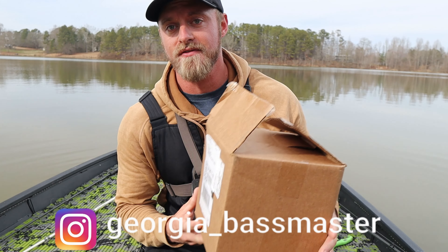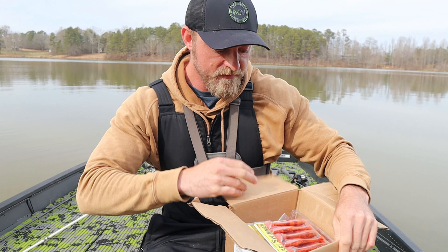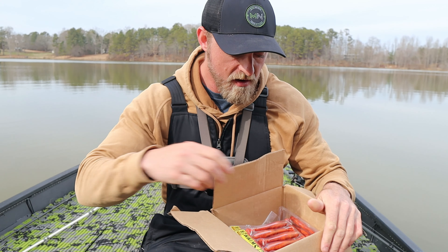What's going everybody, welcome back to the Georgia Bassmaster channel. Out here on the lake today, just wanted to do something a little bit different. I got a big box in from Strike King — basically every color Fire Crawl bait you can get on the market.